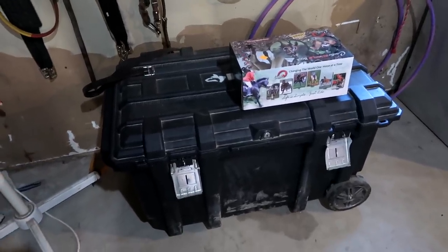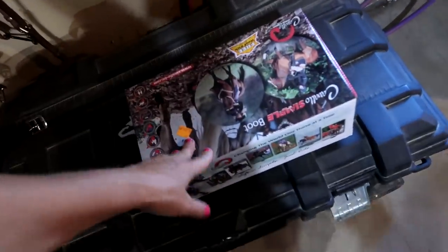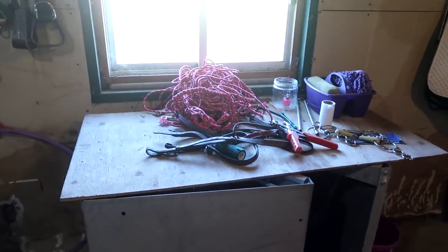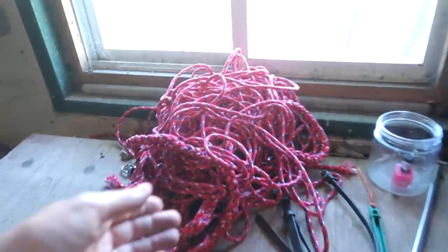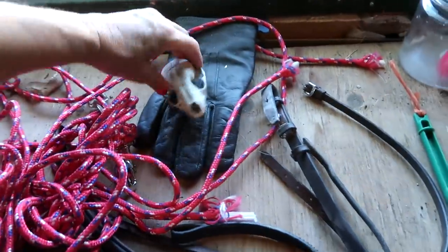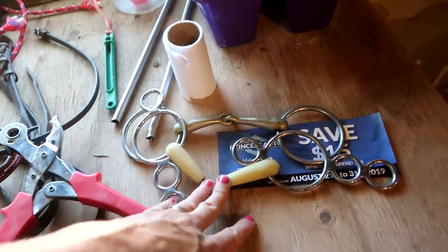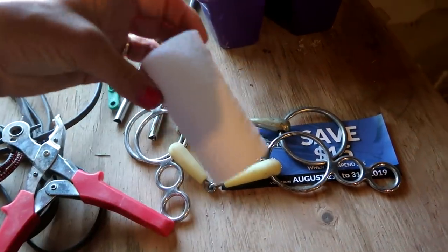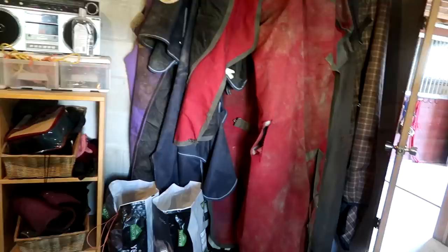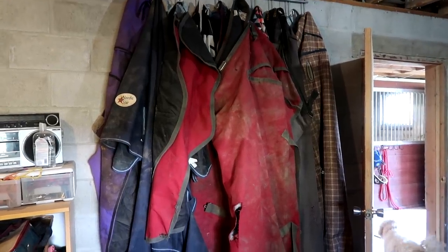We also house our tack trunk here. We're probably going to get another tack trunk for Christmas — they'll go underneath here. That's all of our show stuff. These are Finn's new Cavallo boots for camping. Over here we have a random table that gets used for everything — like junk. Gabby is making some reins and I want her to finish them because I love them. We have a raccoon skull which I want to paint. Every barn needs toilet paper. Just inside the door is our blanket section — I need to clean all of those in September.